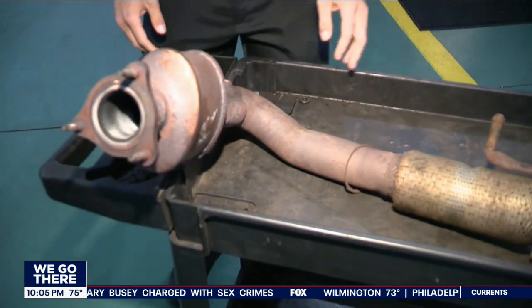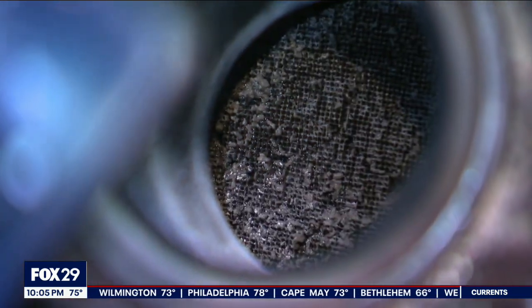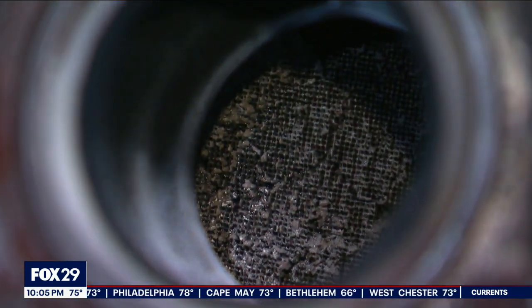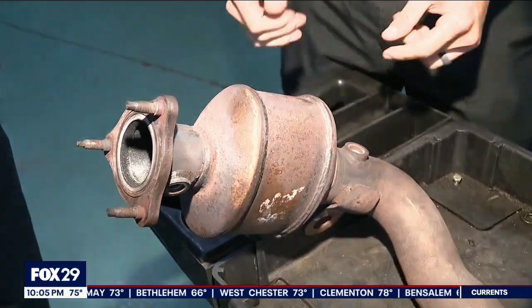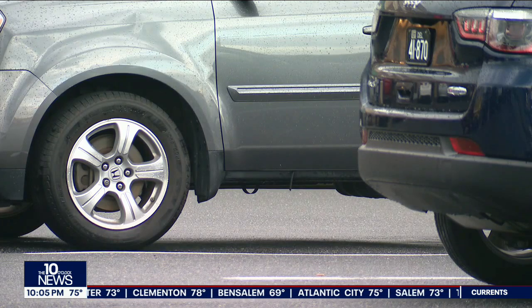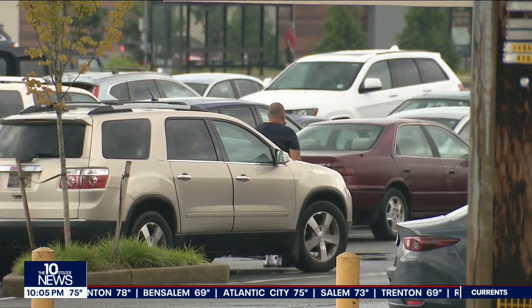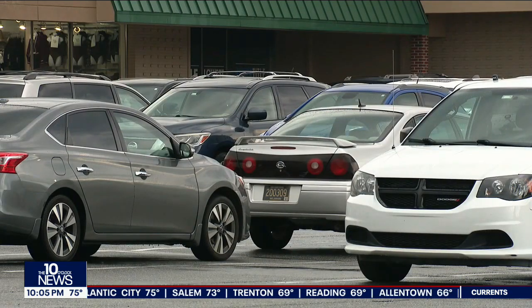The catalytic converter is part of a vehicle's exhaust system, but inside it contains expensive precious metals like rhodium, platinum, and palladium. This is the piece that has the precious metals in it. It only takes a few minutes — using a metal saw, thieves cut through the catalytic converters from the bottom of the car and then sell that metal to scrappers, where they can fetch anywhere from $1 to $500.